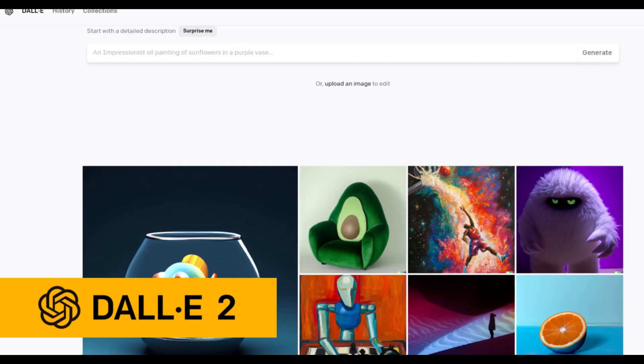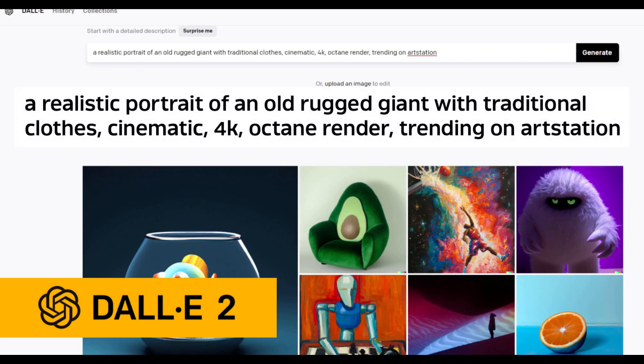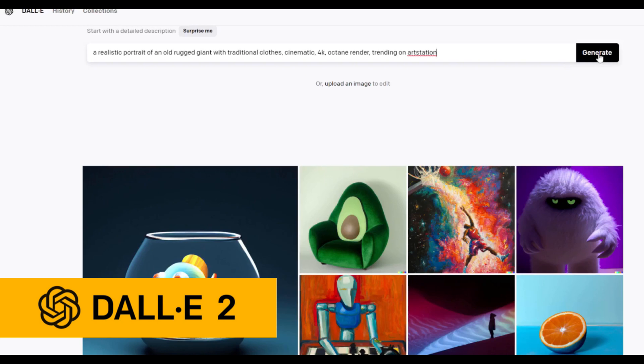Let's start with DALL-E 2. The prompt is: a realistic portrait of an old rugged giant with traditional clothes, cinematic, 4K, octane render, trending on art station. Generate.